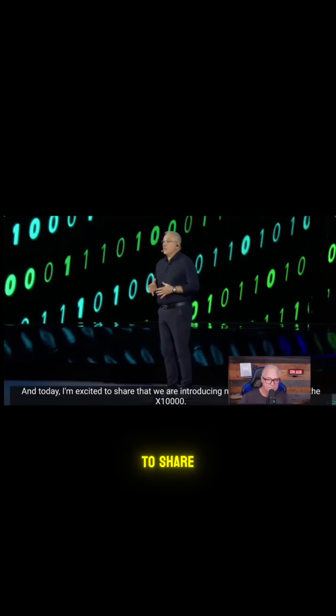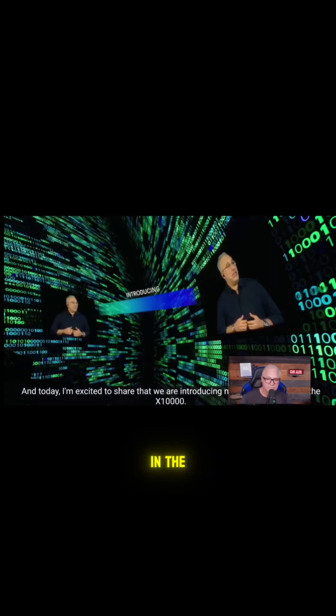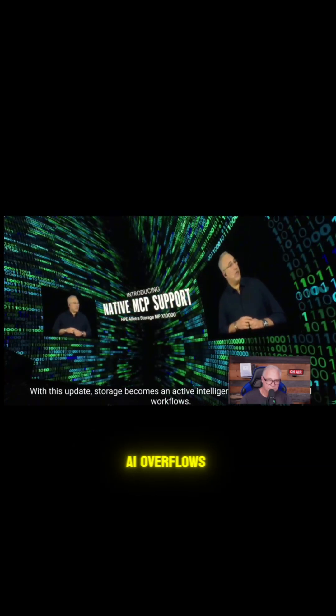...data platform. And today, I'm excited to share that we are introducing native MCP support in the X10,000. With this update, storage becomes an active, intelligent participant in your AI workflows. So now it's AI enabled because it has MCP support, which just means it's able to appear as a server if you're leveraging the MCP protocol.